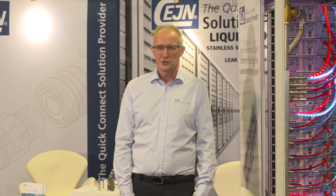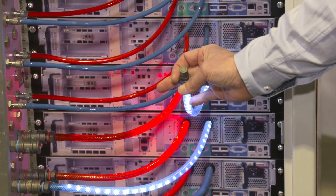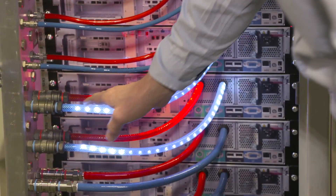We participate in a European project utilizing liquid cooling for data centers. We take that waste energy from the data center and put it back into a central heating system.